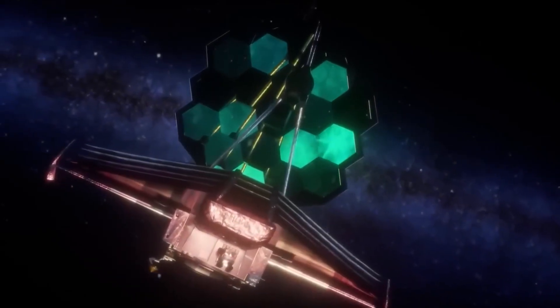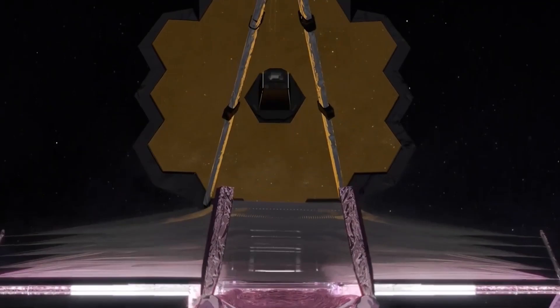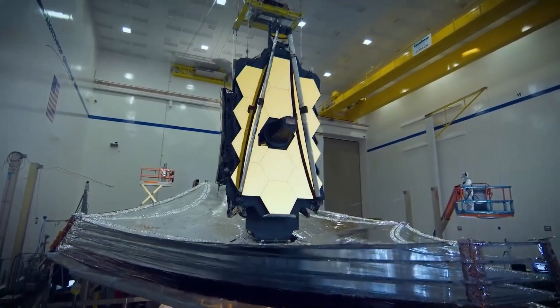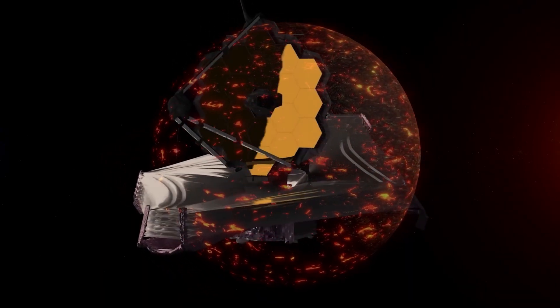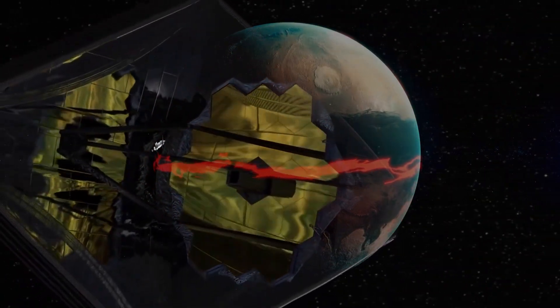We also have the near-infrared spectrograph, which breaks down light into its components to reveal more information about the observed objects. The mid-infrared instrument is specifically designed to capture infrared light and study exoplanets and even our own solar system. There is nothing that escapes its observing capabilities.